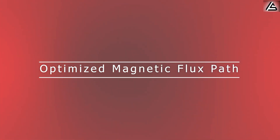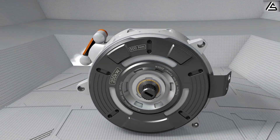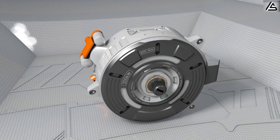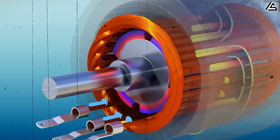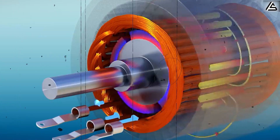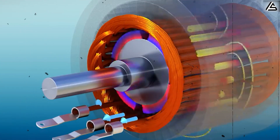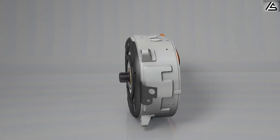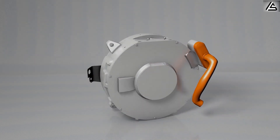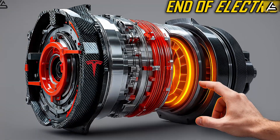The carbon-wrapped motor's design optimizes the magnetic flux path by precisely aligning the rotor's carbon wrapping with the stator's magnetic fields. This alignment reduces energy losses caused by magnetic leakage, enabling the motor to achieve an efficiency rate of over 97%. This optimized flux path not only improves performance, but also minimizes heat generation, which is a common issue in conventional motors.